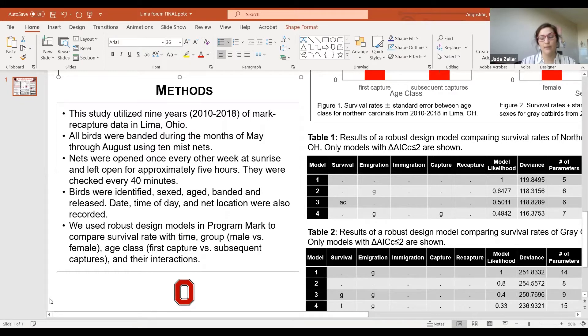sexed, aged, banded, and then released. We also recorded the time of day, the date, and the location of the net. Data was analyzed through a robust design model in program MARK.